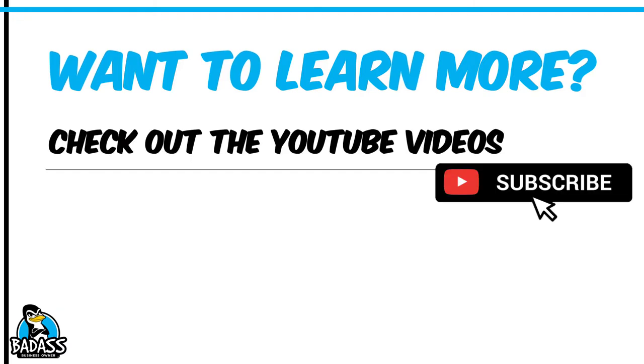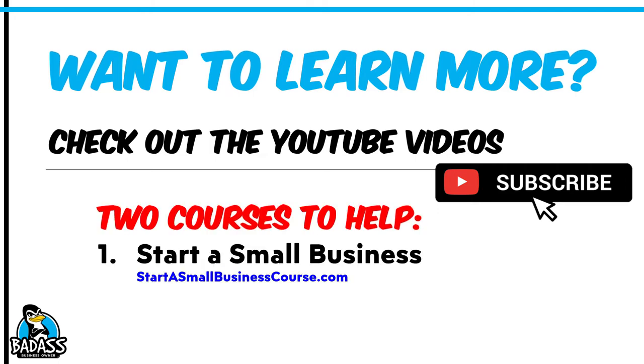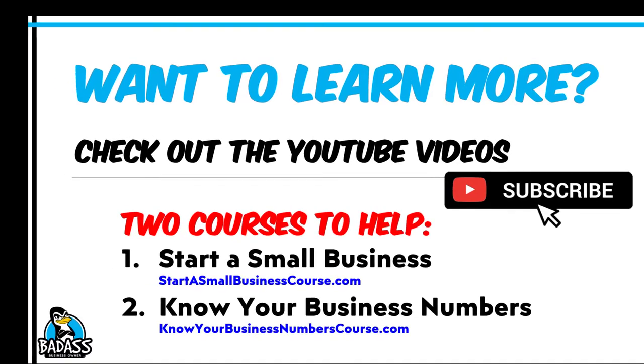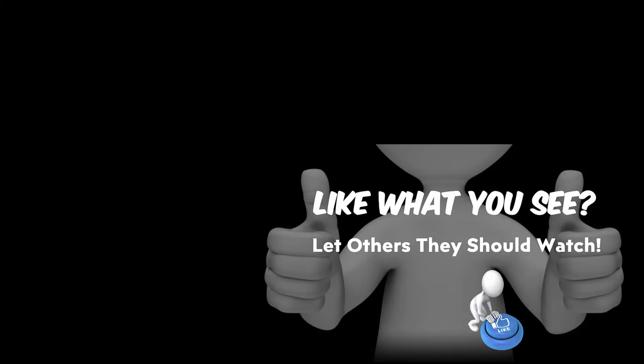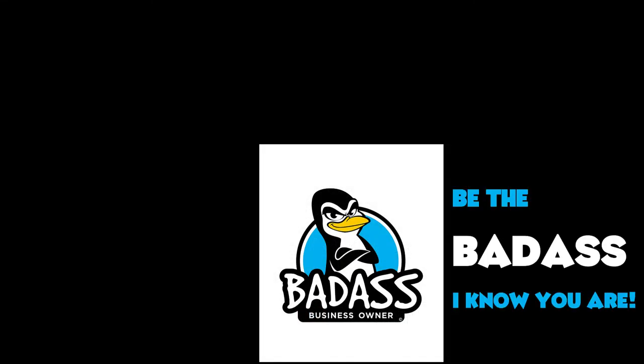If you want to learn more about this, check out the other videos here on the channel and make sure you hit subscribe so you never miss any of those. There are two courses to help get you off the ground: the first one is to start a small business over at startasmallbusinessstartcourse.com, also in the show notes. I also have a Know Your Business Numbers course linked down there as well. Both are tools to help you out. If you like what you see, hit that like button, hit subscribe, and now get out there and be the badass that I know you are.